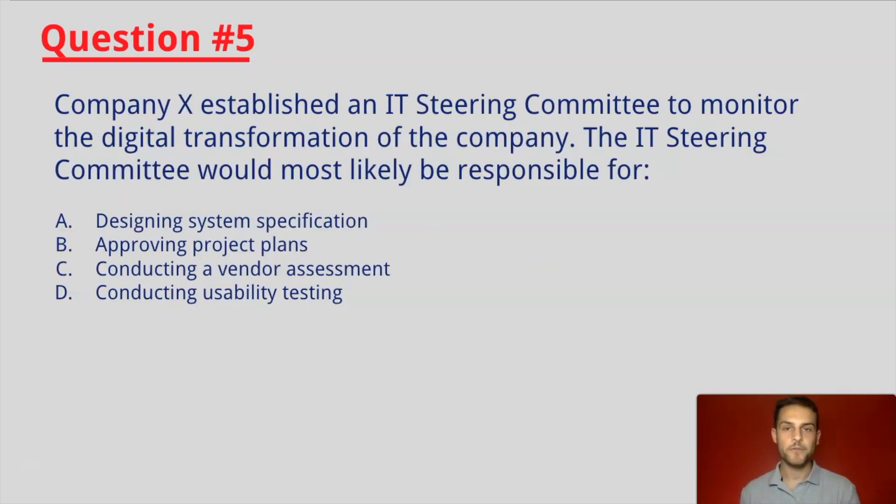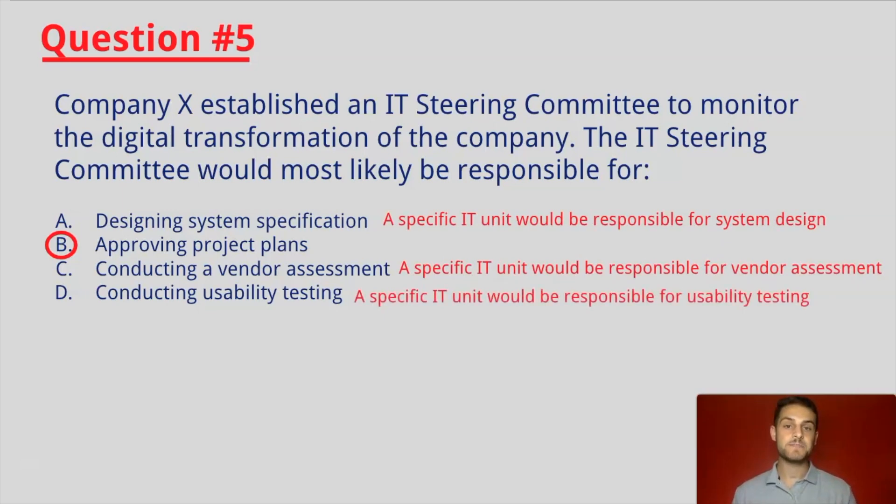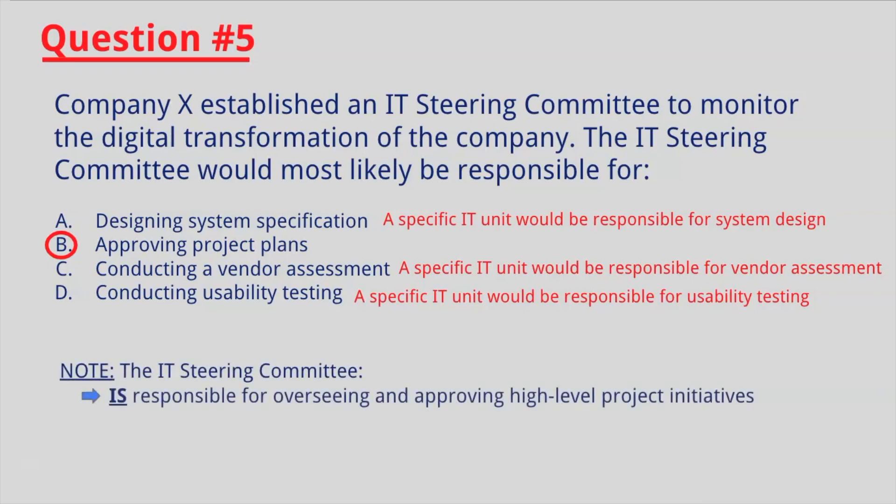Last question — let's go five for five. Company X established an IT Steering Committee to monitor the digital transformation of the company. The IT Steering Committee would most likely be responsible for... If you answered B, you are correct. The IT Steering Committee would most likely be responsible for approving project plans in this scenario. A, C, and D are very specific tasks that the IT Steering Committee would not normally carry out. The IT Steering Committee is responsible for overseeing and approving high-level project initiatives; however, the committee is not responsible for specific IT functions and activities. This explains why B is the correct answer.